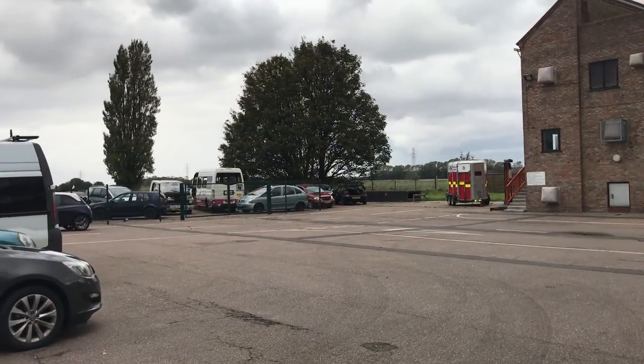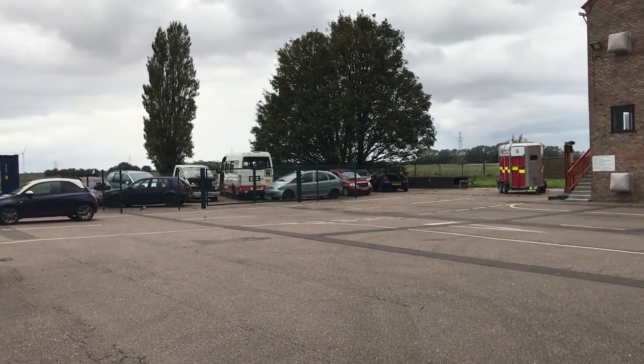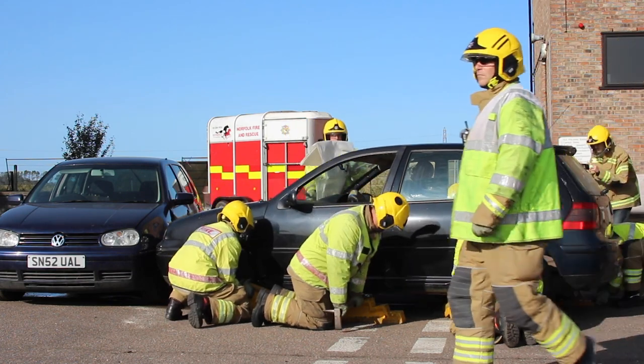Over there we've got an RTC compound, so we have loads of different scrap vehicles come in to practice on, to make sure that we're efficient and effective when dealing with road traffic collisions.